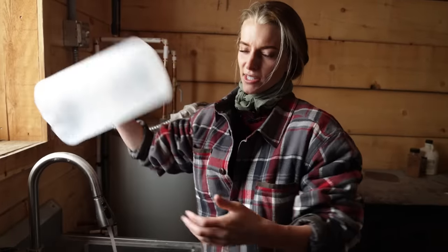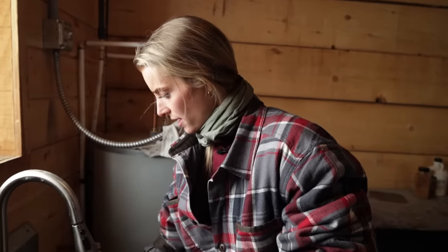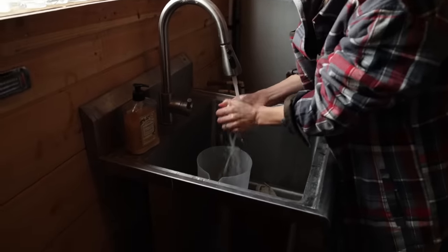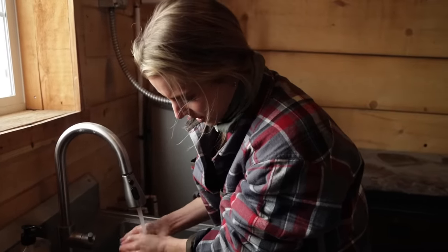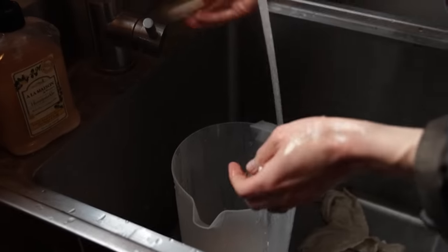I start by running some warm soapy water, getting the rag, and then we're going to go get her, wash her off, and start milking. The best part about this barn is that we have warm water in here — I used to have to haul it from the house. I put a little bit of our Ballerina Farm dish soap. It's super gentle on her teats, so we put that in there, and this is what we're going to use to wash her off.